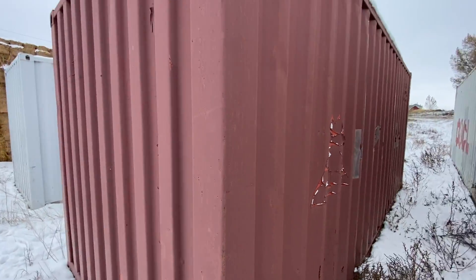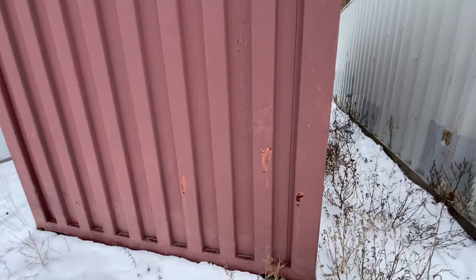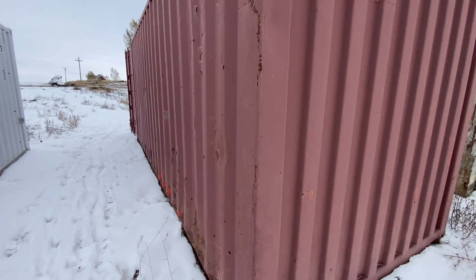Fundamentally, I would say it's a sound shipping container. It might need just a couple of minor repairs, maybe some gasket work on the doors.